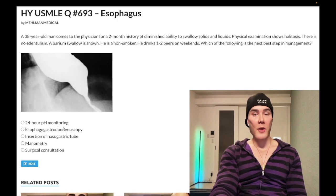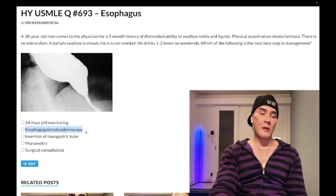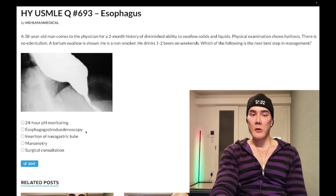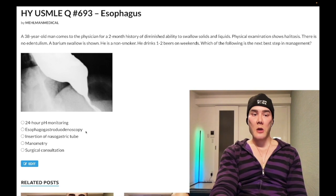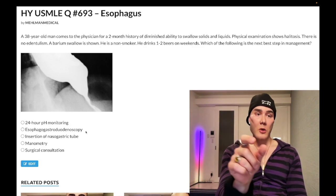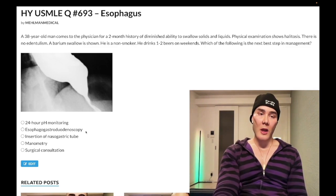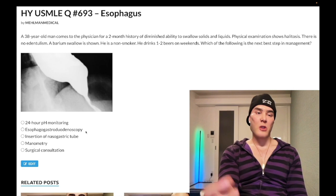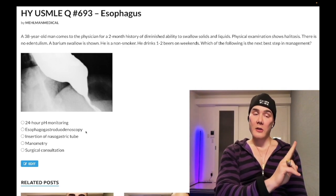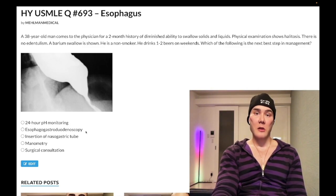Choice B, esophagogastroduodenoscopy — wrong answer here. EGD endoscopy is the answer when there is new-onset dysphagia in somebody with a background of GERD or heavy smoking and alcohol. For example, if a patient has a 10-year history of GERD and a three-month history of dysphagia to solids, go straight to endoscopy — not barium. You're worried about adenocarcinoma with GERD history, or squamous cell carcinoma with heavy smoking and alcohol. If endoscopy shows a stricture, the next best step is biopsy. Also, H. pylori patients over 50 often get endoscopy to rule out gastric malignancy. Wrong answer in this case.